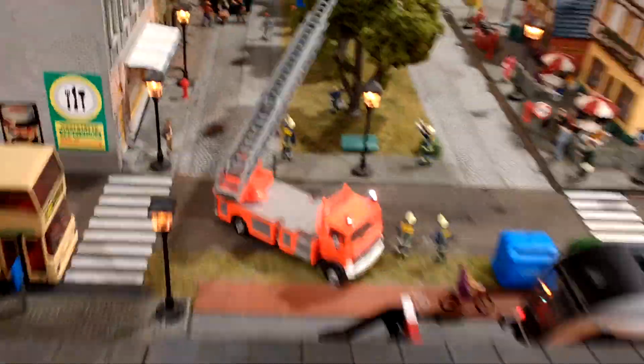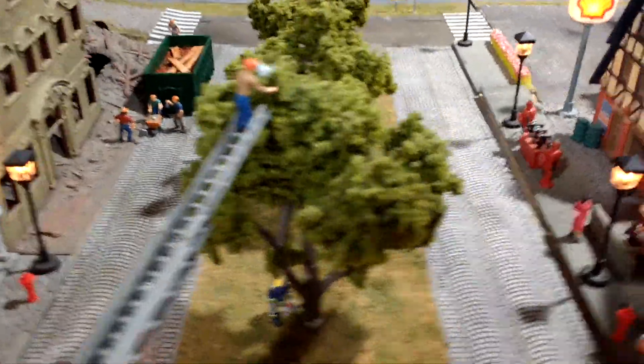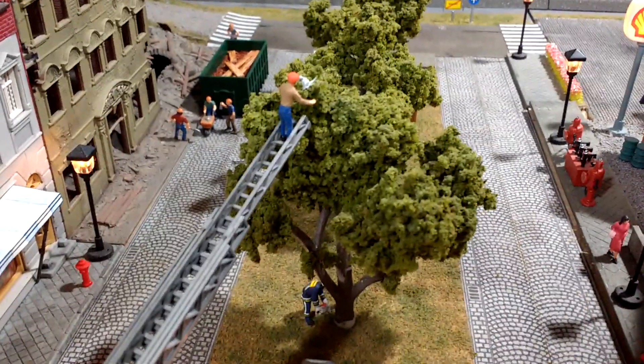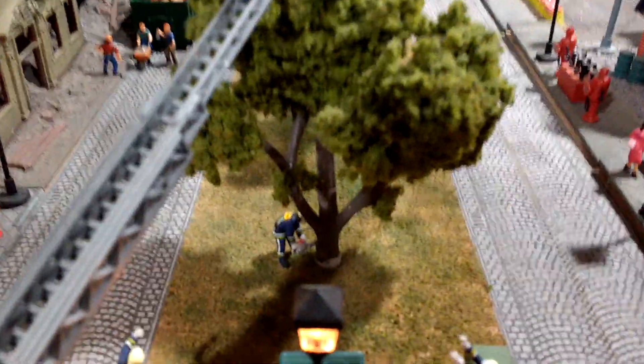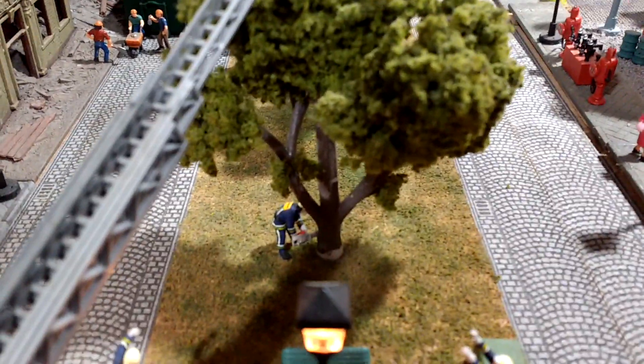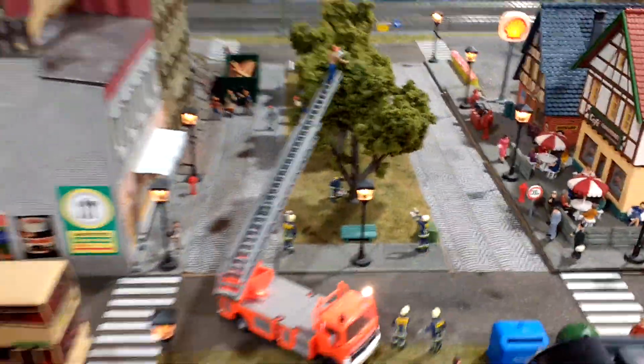Let's see what else is going on. There's some firemen and a firetruck — what are they doing? Oh my goodness, looks like they're trying to get that cat out of the tree. That cat's stuck in the tree. But what is this fireman doing? Looks like he's trying to cut the tree down. What is he thinking? I don't know.